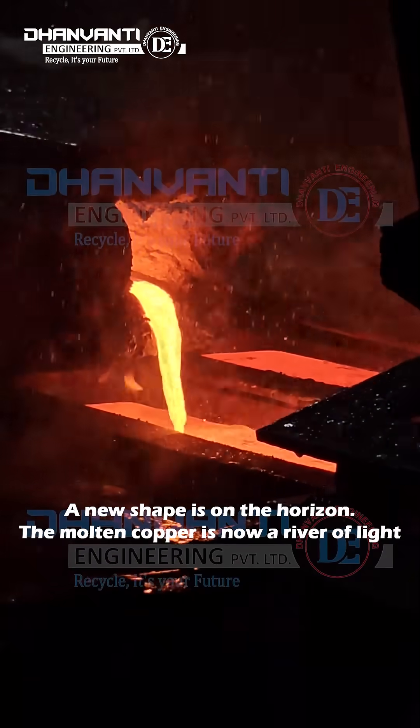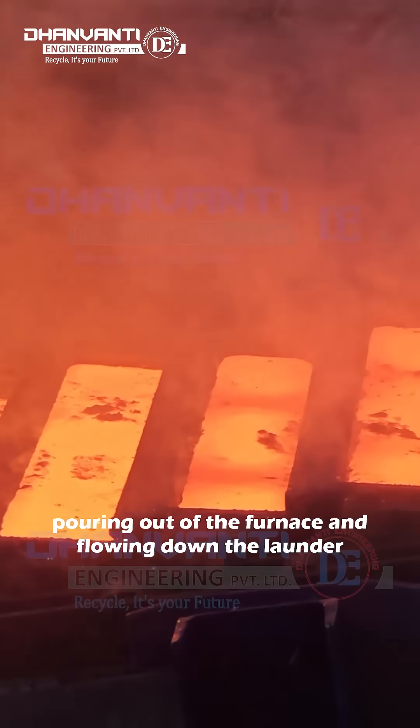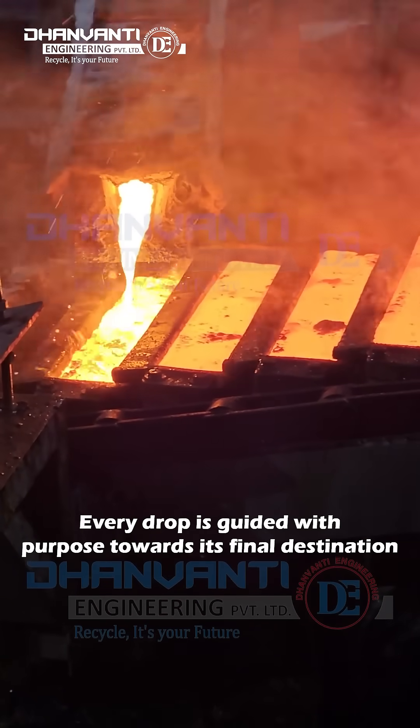A new shape is on the horizon. The molten copper is now a river of light, pouring out of the furnace and flowing down the launder. Every drop is guided with purpose towards its final destination.